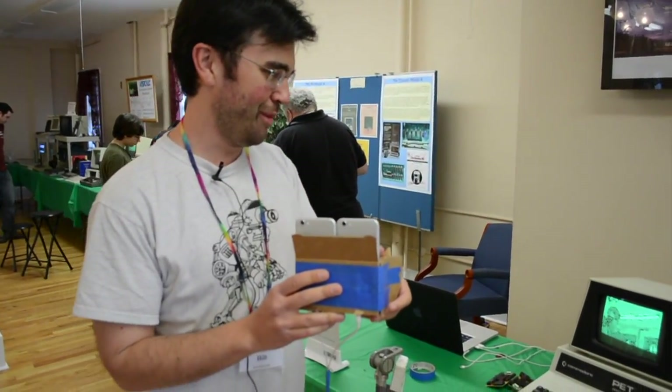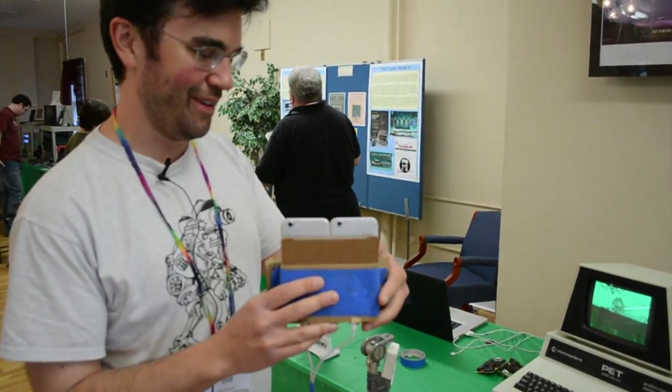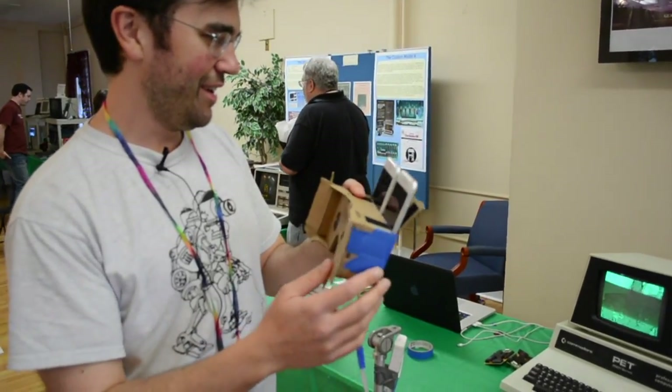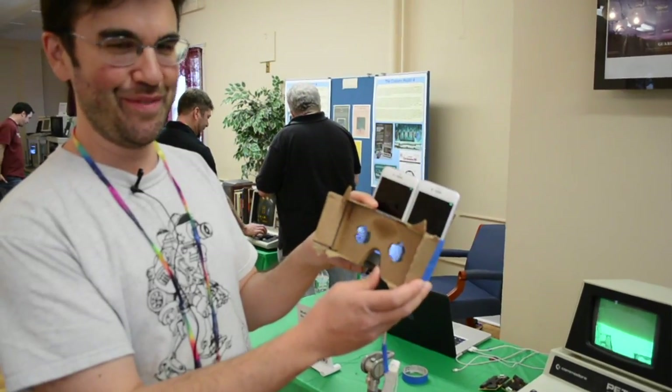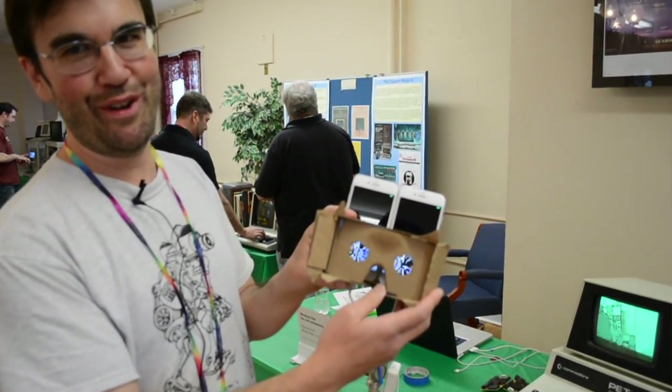It's running about 10 to 15 frames a second, converting live video into ASCII characters. We also have a stereoscopic virtual reality viewer here, so you can see stereo PETSki VR.